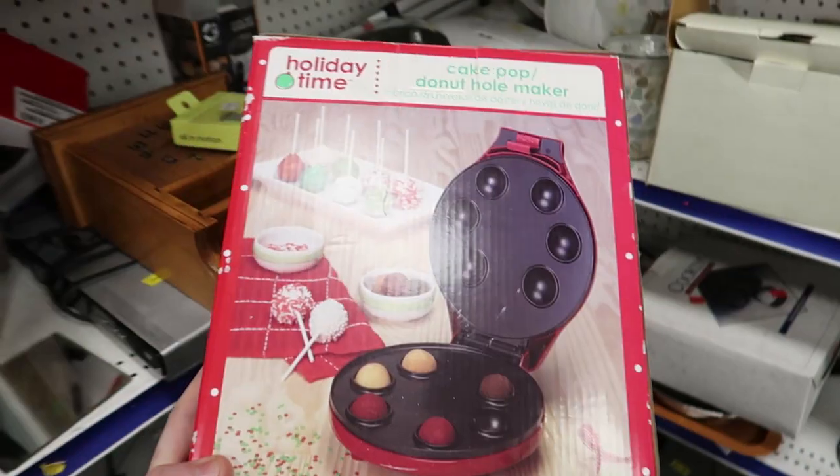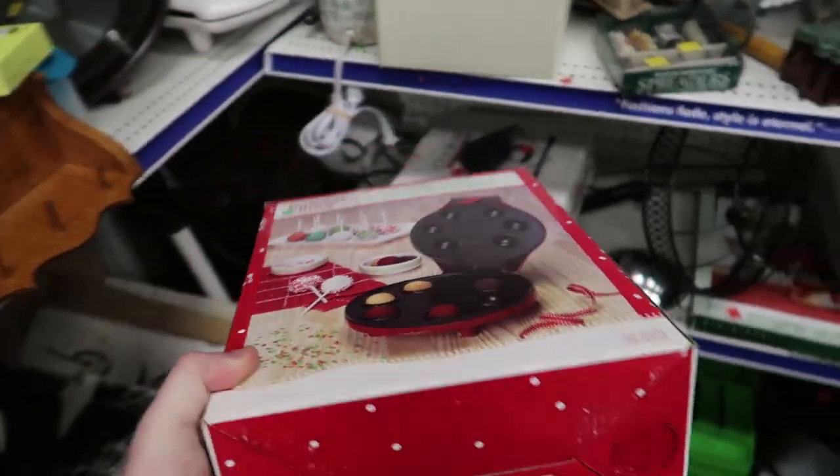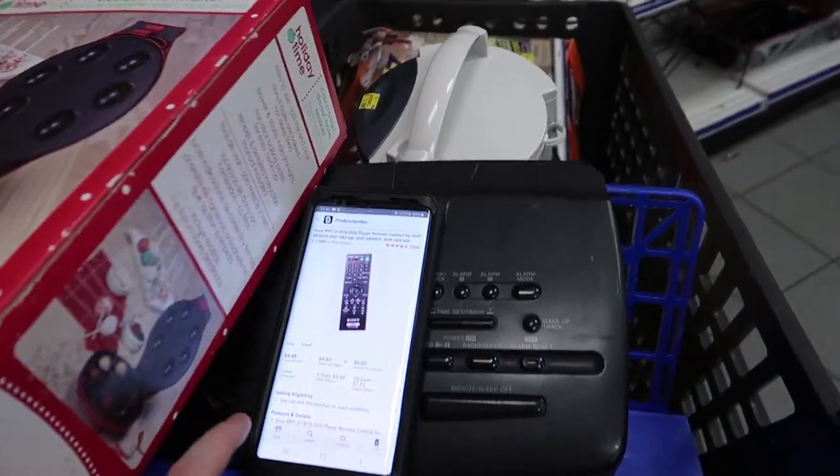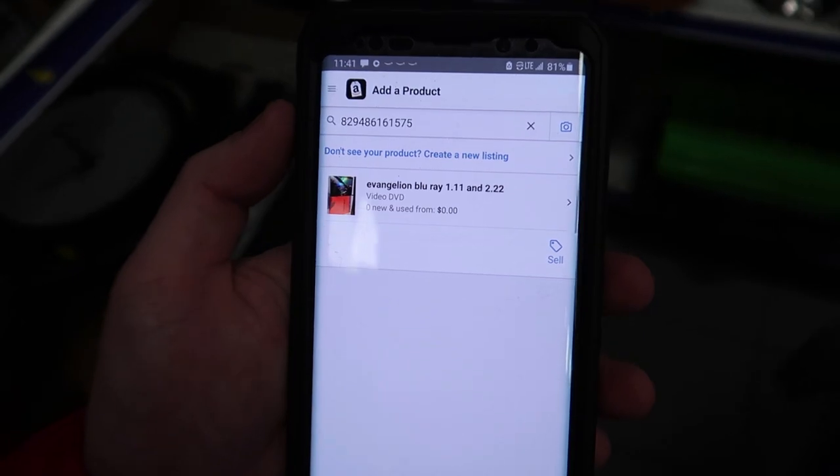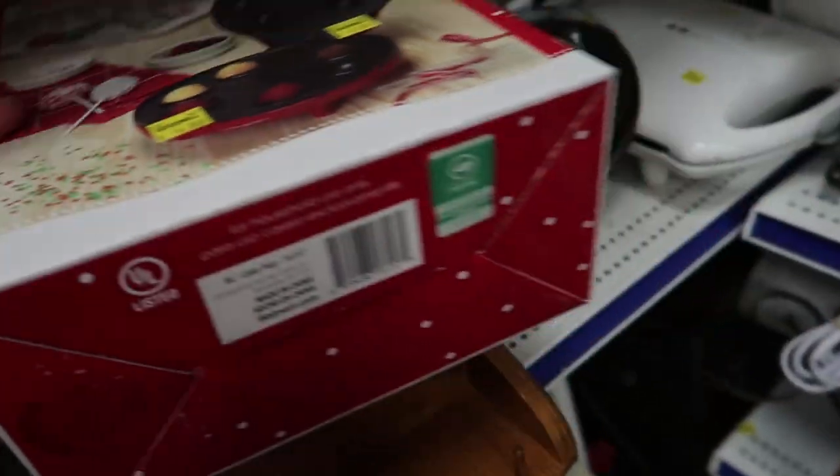Looking at a cake pop maker — let me scan it in. Not even on Amazon, so I'll leave this one behind. It's four dollars anyway.